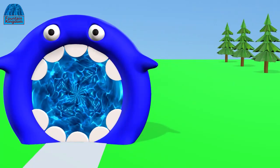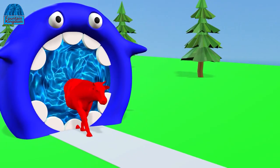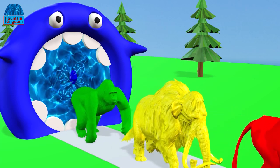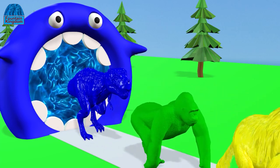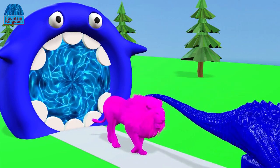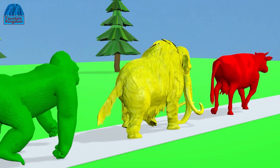The animals enter the magic fountain. Wow, all wild animals look dense color.